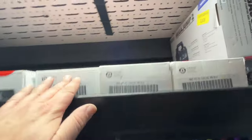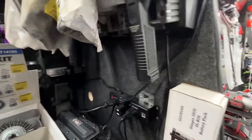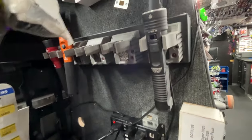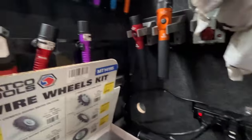We got some empty boxes for the Streamlights because all the Streamlights are on display. We got our Strions right here. Our Stingers are hiding over here — looks like I got a few empty spots so I'll place an order. Streamlight 2020, our regular Stingers.